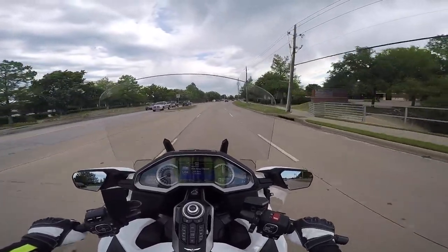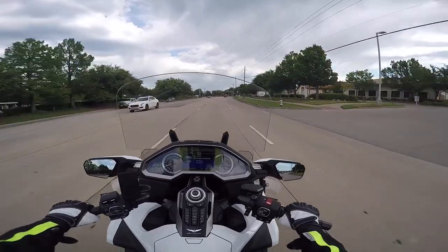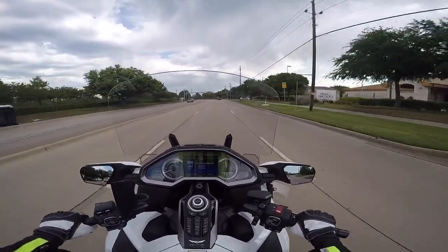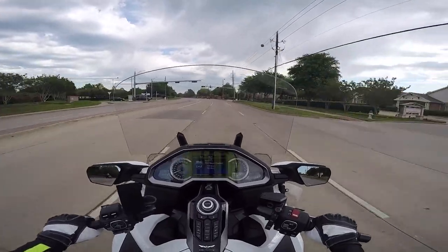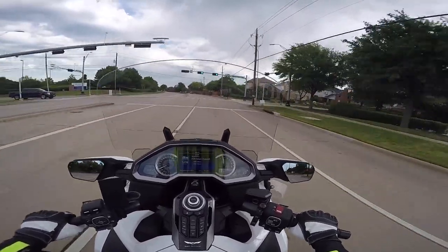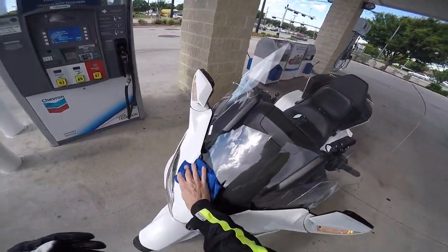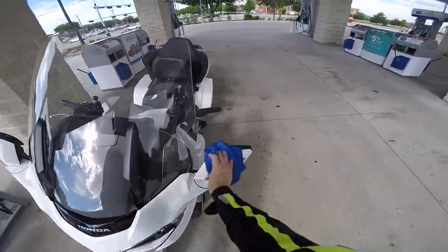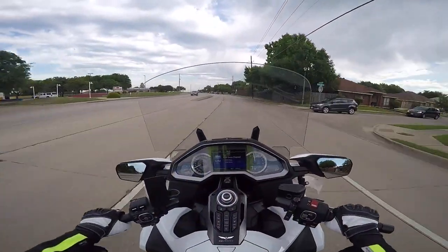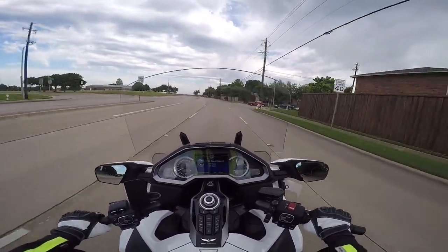I guess it just goes to show you never know what the weather's going to do in Texas. I went out thinking it was going to be a beautiful sunny day to do a Moto Vlog, and damned if it didn't start raining on me. I pulled into a gas station just to dry off the windshield and make sure my GoPro lens didn't have water spots on it — I don't even have the waterproof case on, just the regular little frame around it. But anyway, that's not going to deter me.